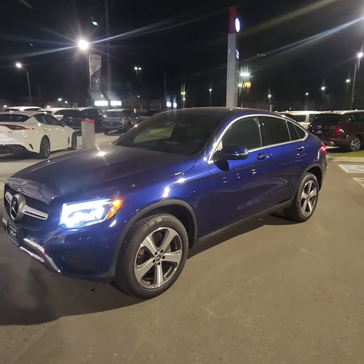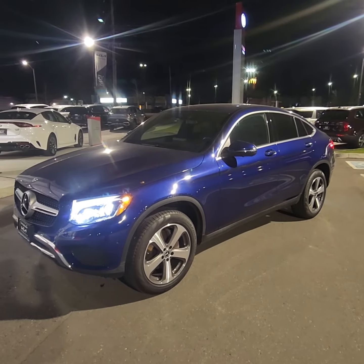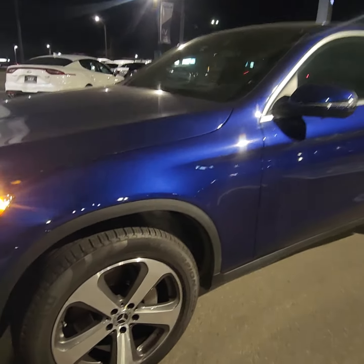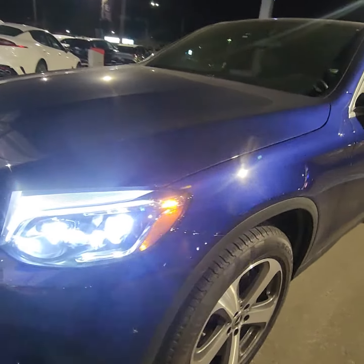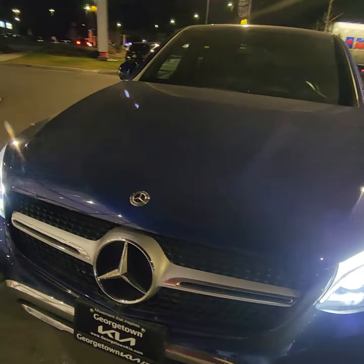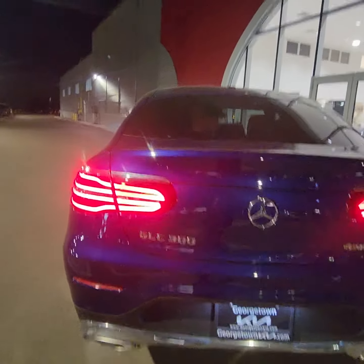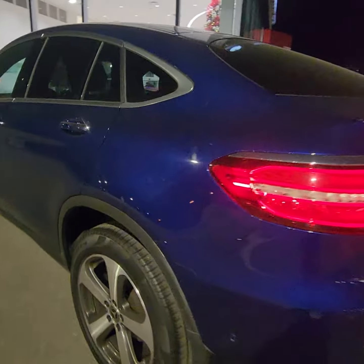Good evening, Ian, at Georgetown Kia. Just wanted to give you a quick little walk-around video on this beautiful 2019 GLC 300. The vehicle is in fantastic condition in this stunning blue. I like to make sure that I zero in on the rims so that you can see that they are taken care of. The 300 series is a gorgeous vehicle.